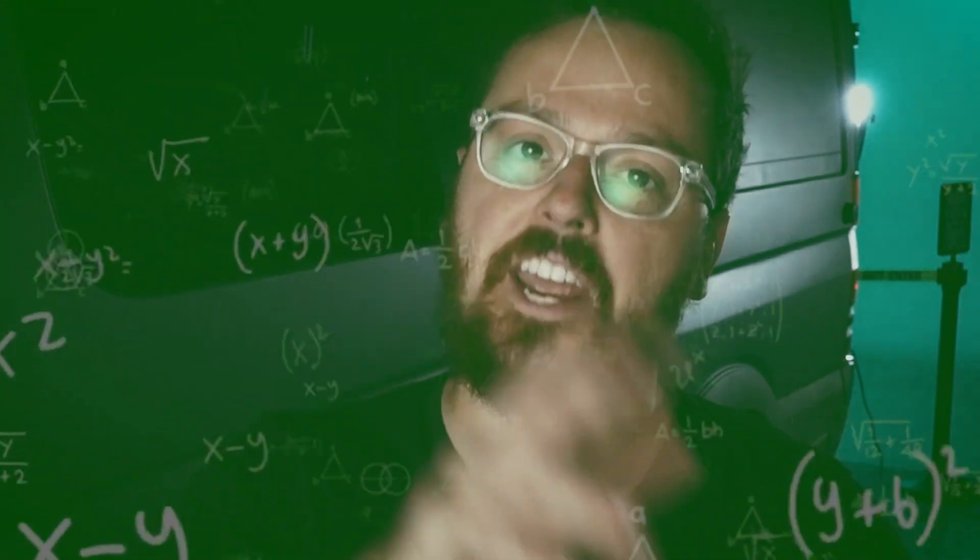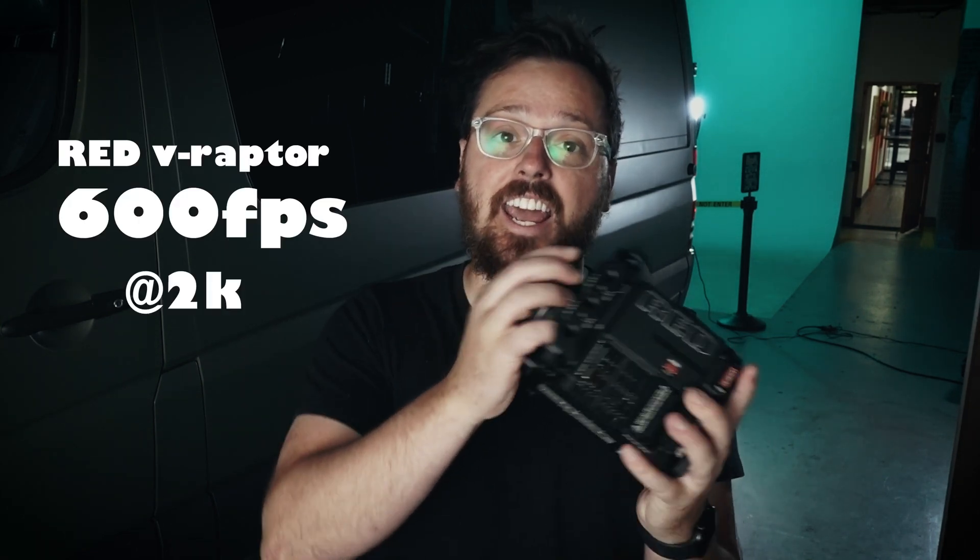That's one of the biggest upgrades from their last camera line, the DSMC2. The DSMC2 line — the fastest it could go, or the slowest it could go, was 300 frames per second. This camera can go 600 frames per second at 2K. There are a couple of downsides to shooting slow motion on this camera though.